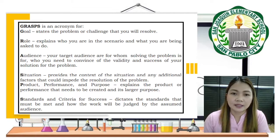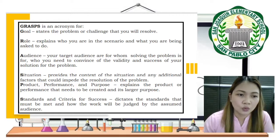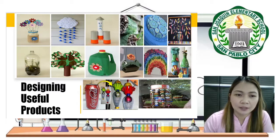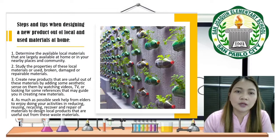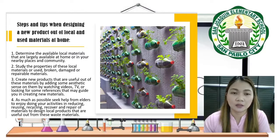S is for Standard and Criteria for Success — it dictates the standards that must be met and how the work will be judged by the assumed audience. Next, you will be designing your useful products. This part of the lesson involves an activity to help you design useful products from local materials found at home. There are steps to follow when designing a new product out of local and used materials.